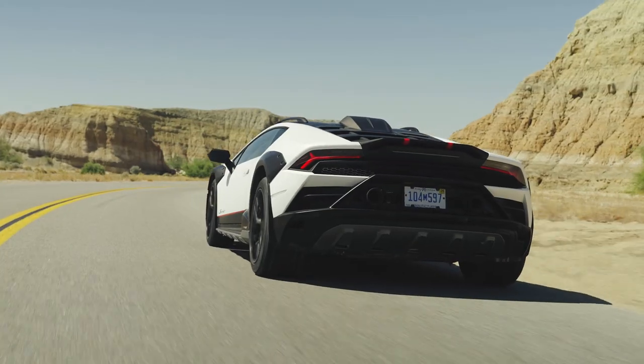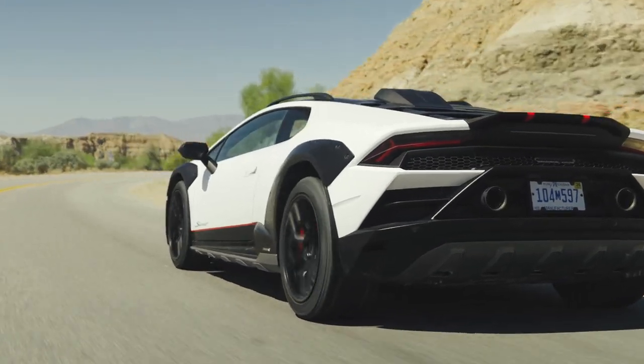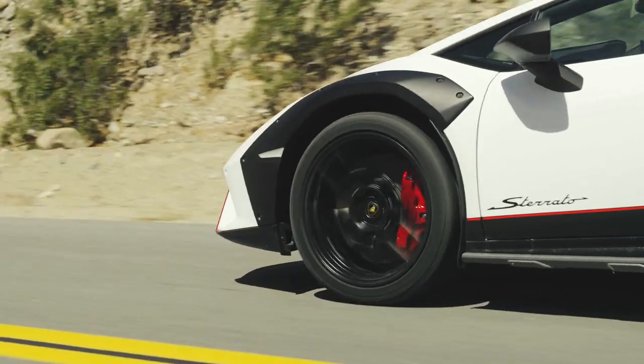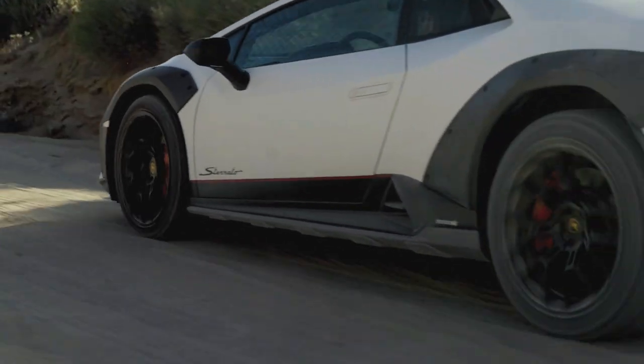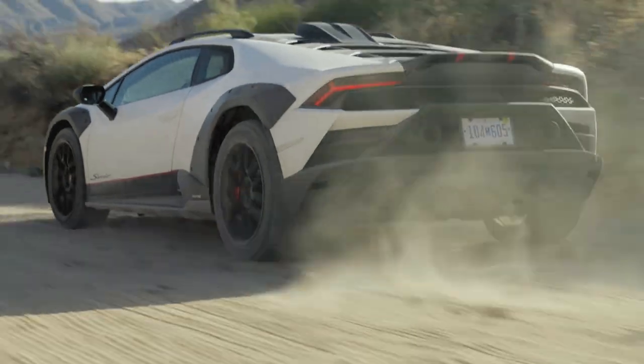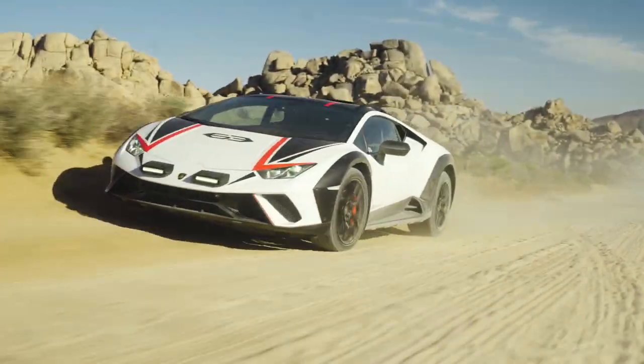That exotic rubber comes from Bridgestone, marrying the sizing and structure of a Potenza performance tire with the run-flat, high-grip robustness of a Dueler all-terrain. And when it's time to use those knobbies, the Sterrato has a rally mode that allows prodigious slip angles and wheel spin to keep you going in sandy, silty conditions.